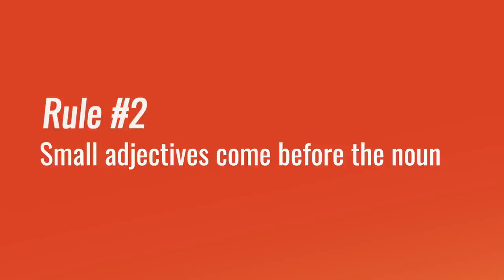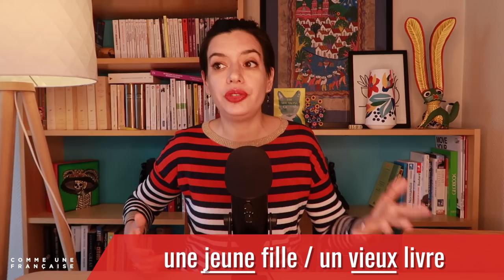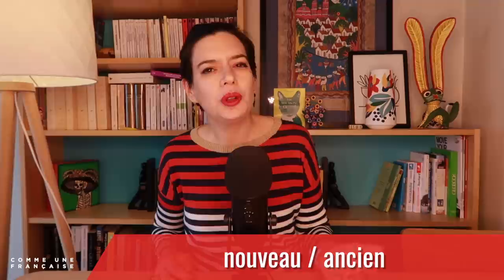Did you notice our second rule, by the way? Small adjectives can be placed before the noun. In particular, jeune et vieux — young and old — as in une jeune fille (a young girl) and un vieux livre (an old book). We also have petit et grand — small and big — as in un petit moment and la Grande Arche de la Défense. But also nouveau and ancien — new and old — can be placed before a noun, as in un nouveau monument.